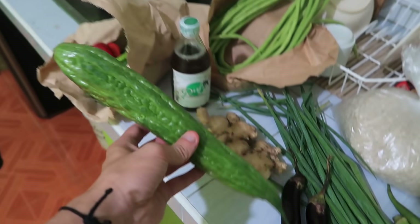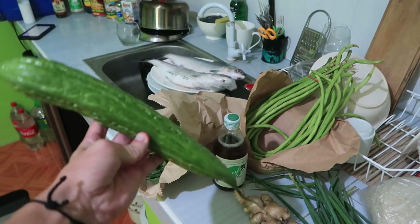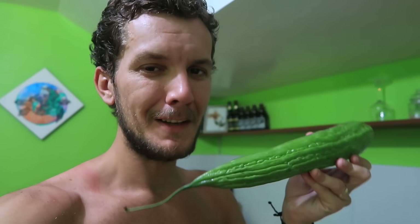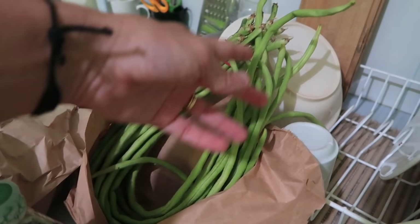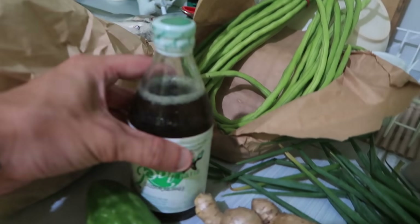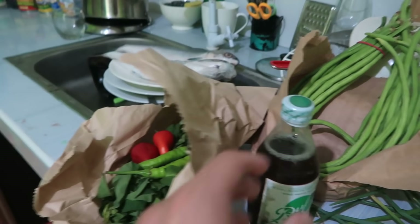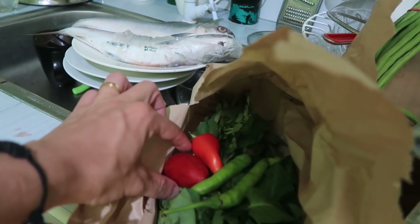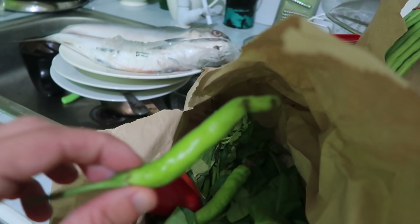Over here we got this funny vegetable called ampalaya - it's kind of like a wrinkly one, interesting. I only just realized I was supposed to get ampalaya leaves, not the actual vegetable, but I got it wrong and now I guess we're going to have to work out what we can cook with it. These really long green beans - got loads of those, and fish sauce here.